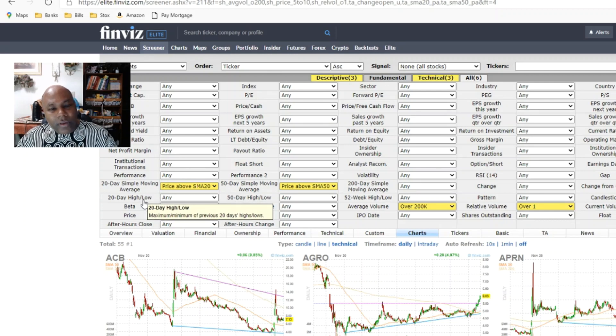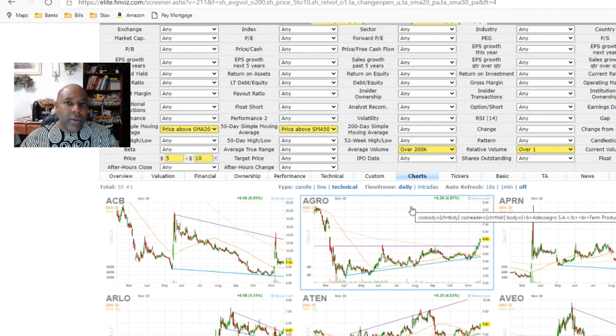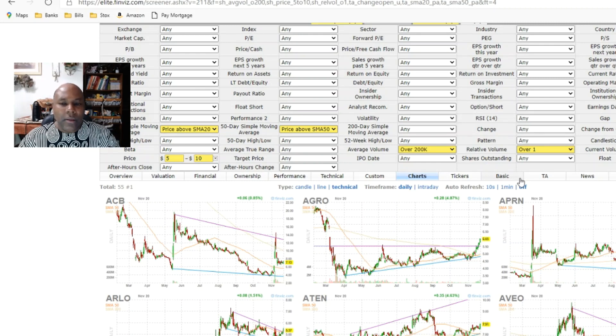Here is the screen I showed you on last week's video. To go over it quickly: you want to set price above the 20 SMA, price above the 50-day simple moving average, stocks between five and ten dollars per share, average volume over 200k so we can get in and out quickly — we want liquidity. Relative volume over one, meaning every stock has more than its average daily volume. Change from open set to up.